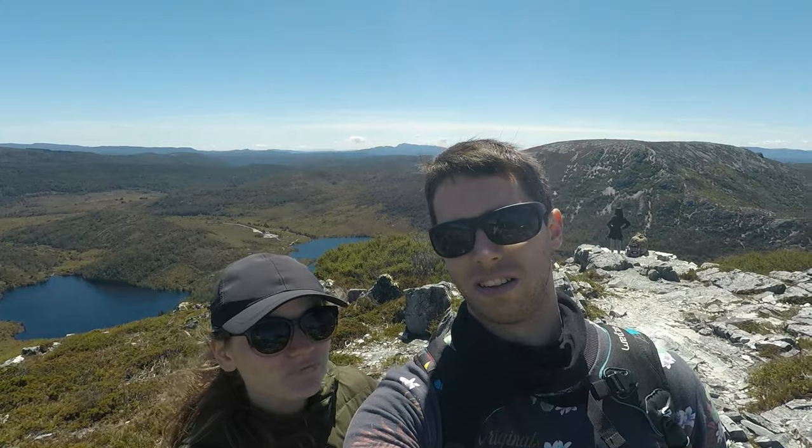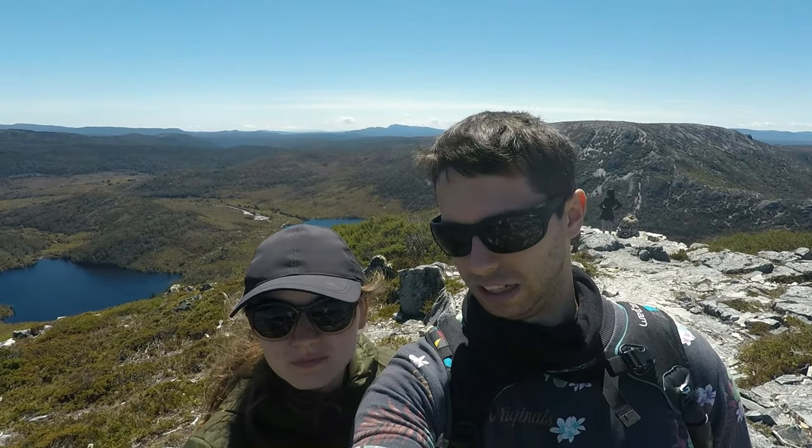We just took a break at Marion's Lookout and behind us you can see the beginning of Dove Lake. Now we're going to go down a slightly different route than when we came up, and we're going to go down to Dove Lake and do a bit of hiking there as well.